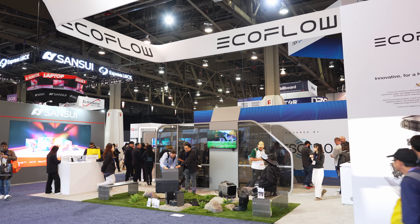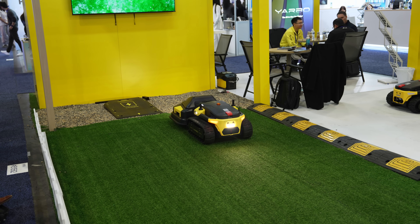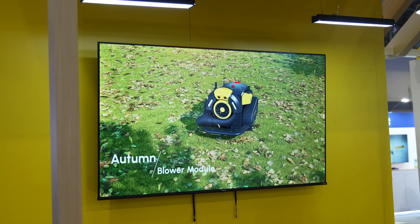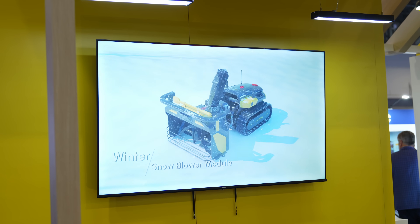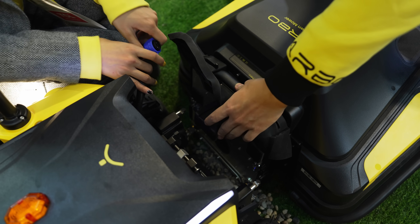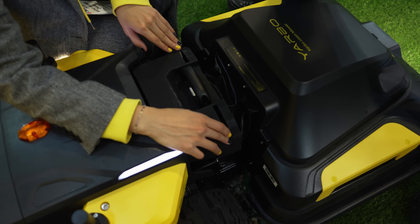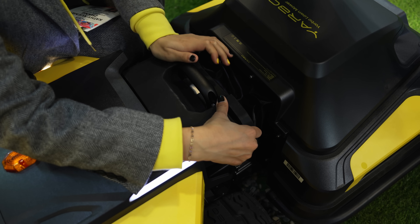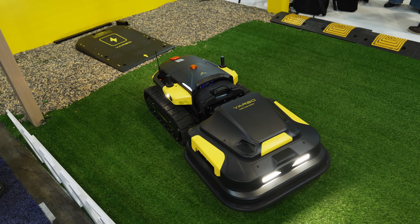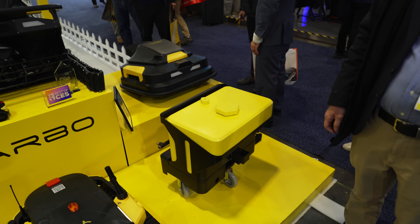We've seen robot lawnmowers before, but Yabo claims they have an industry-first modular robot that can not only mow, but can be changed into a leaf blower, snow blower, or used as a cart to carry things around, among other things. You do have to manually change over the modular sections yourself — it's not automatic — but this process only takes about 30 seconds and saves you from needing four different robots at once. The robot returns to its dock to charge automatically.